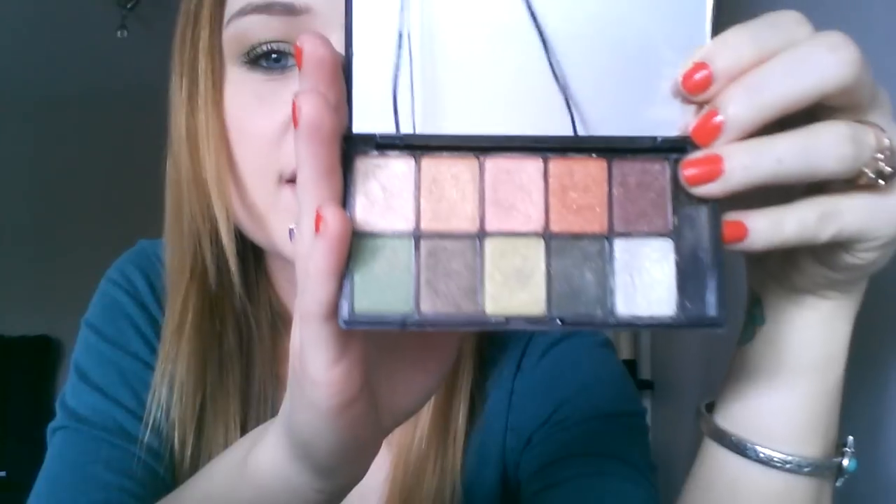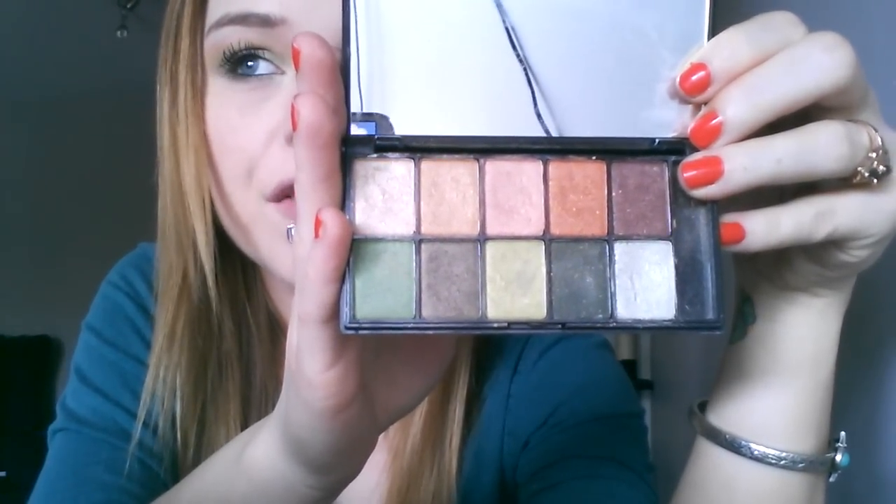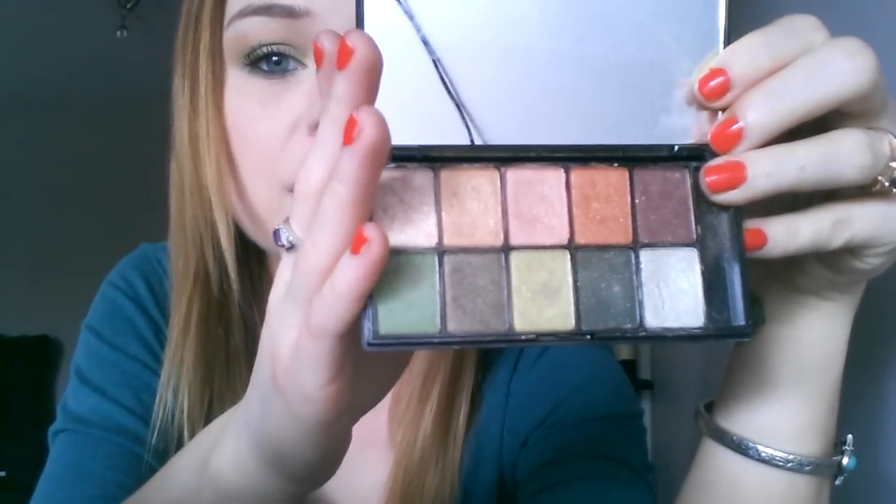I really like NYX pigments. They're really great — they don't have a lot of fallout, but they also come off really easy on the brush. So I highly recommend this one.